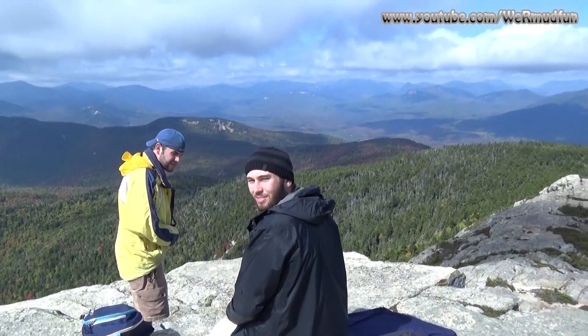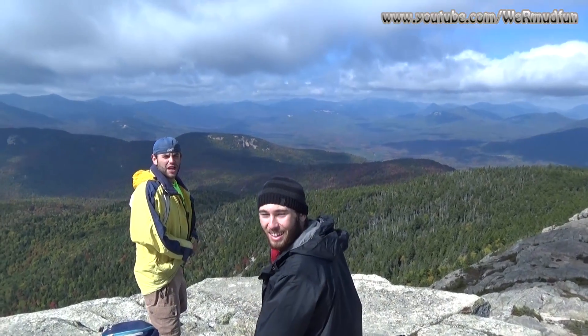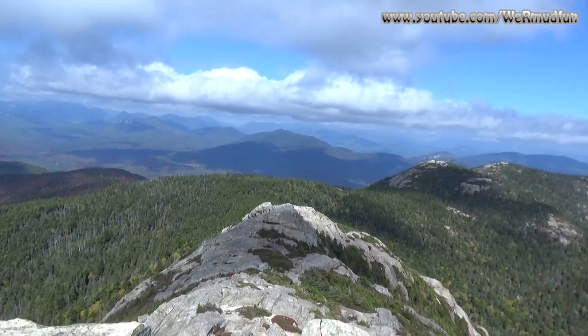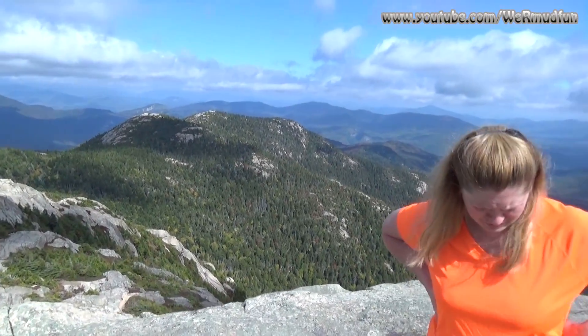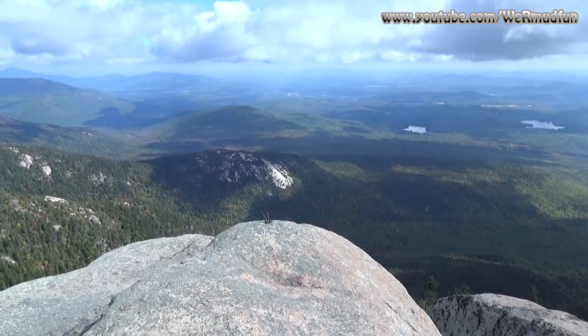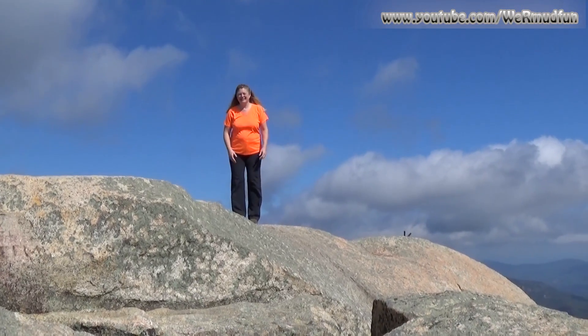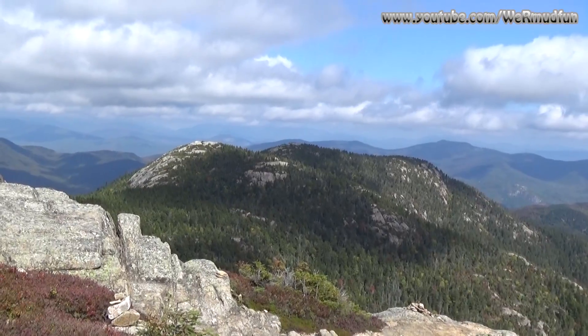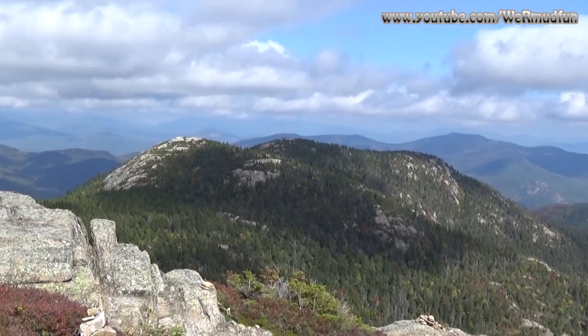We're sharing the summit — nice to meet you, Christian James! Summit pose number 86 for us on the New Hampshire fire tower list. Our next destination: Middle Sister.